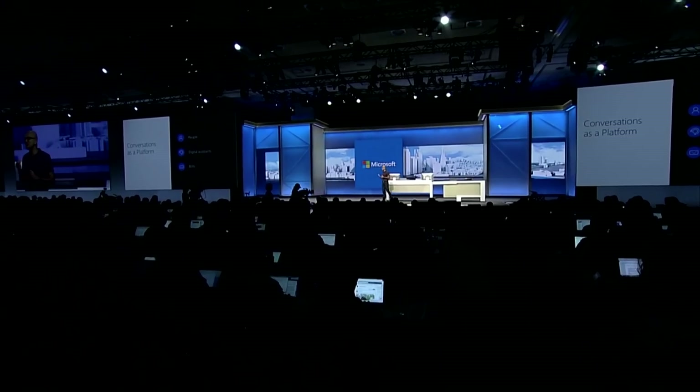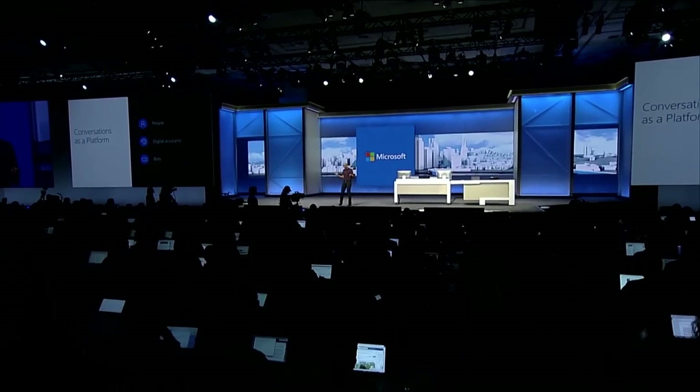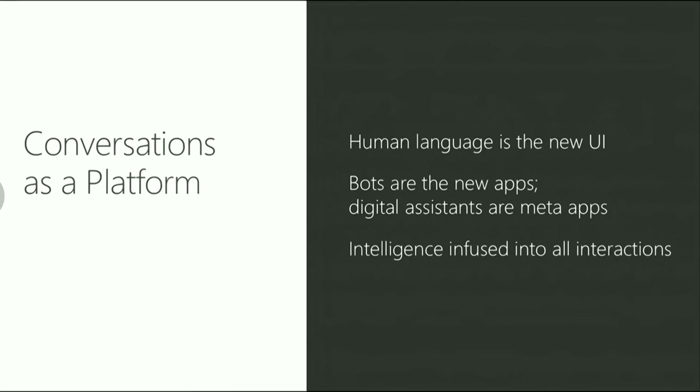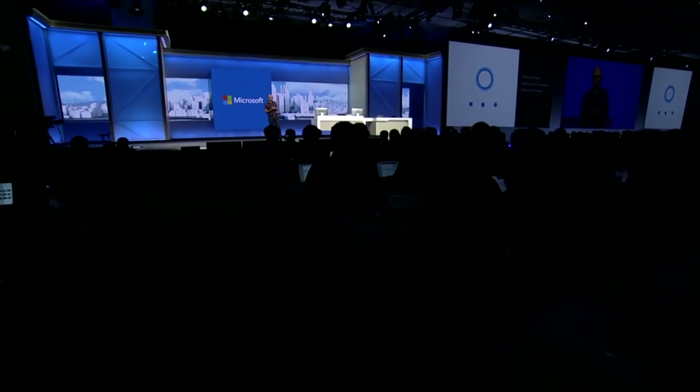Now I want to switch gears and talk about conversation as a platform. We can teach computers to learn human language and have conversational understanding. We want to apply that same power to everything: a personal digital assistant that knows you, knows about your world, and is always with you across all your devices. The rich world of conversations we envision includes people to people, people to their personal digital assistant, people to bots, and even digital assistants calling on bots on your behalf. Please welcome Marcus Ash from the Cortana team.